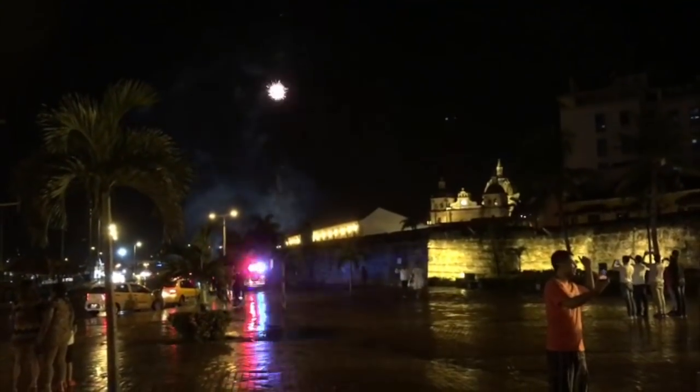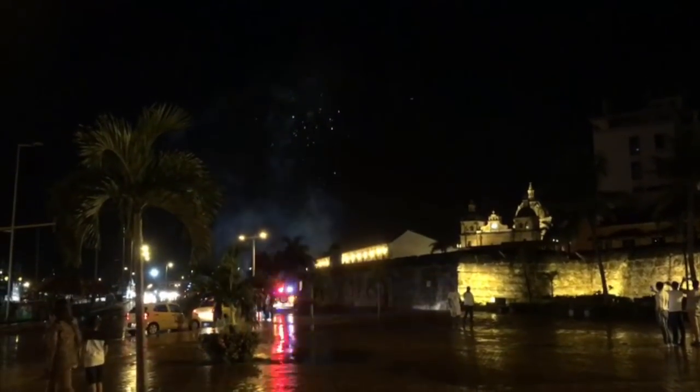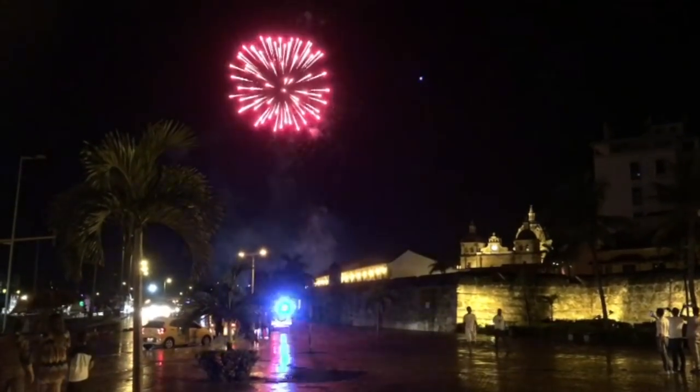In the evening we went to Cartagena. There was a big firework at the same time with some lightning. It was really awesome.